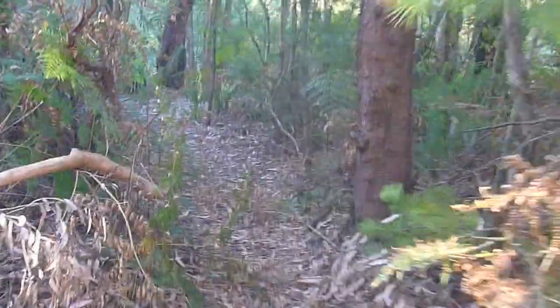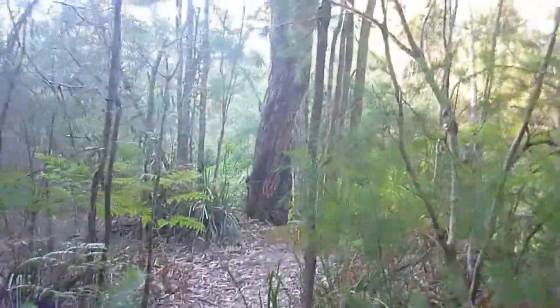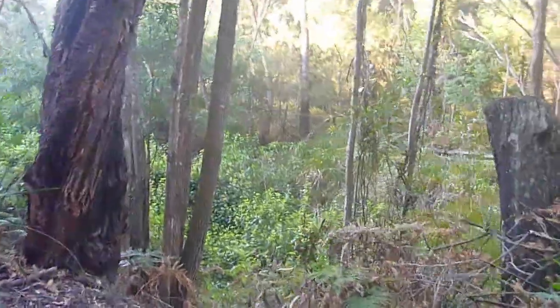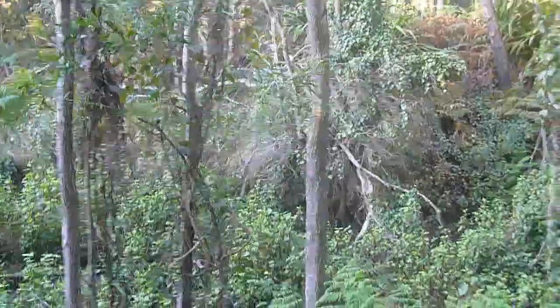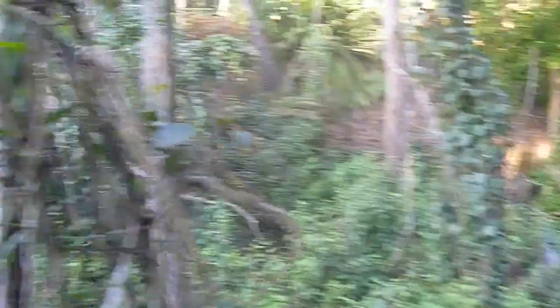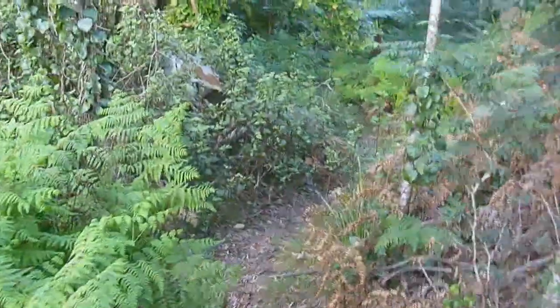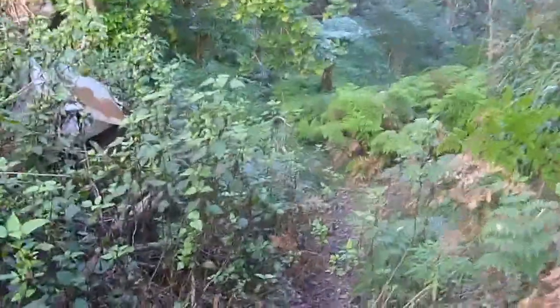We're going to have a look down here — the directions did say to hit the bush on your right before the creek crossing. This must have been the old railway line down here — look how deep it is. The line must have gone down that way, and it's well flattened down here, so people have come down here.